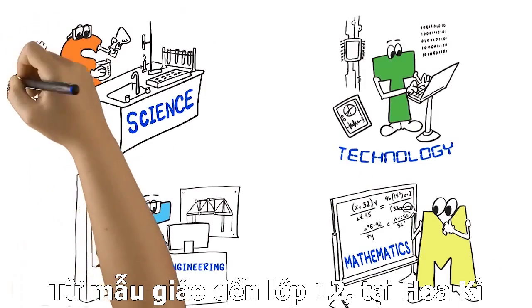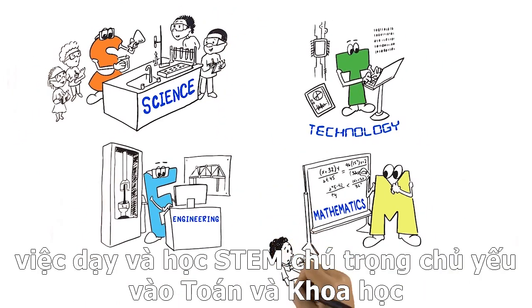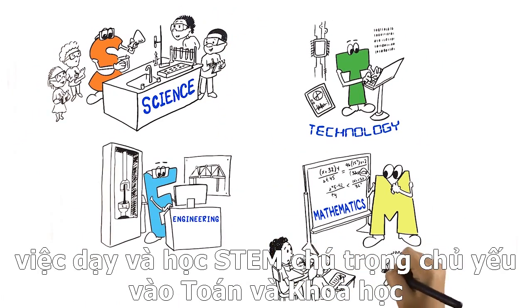In kindergarten through 12th grade in the United States, most STEM teaching and learning focuses on science or mathematics.